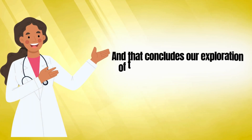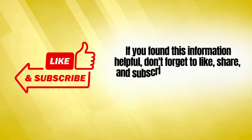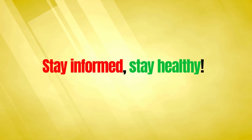That concludes our exploration of the 17 signs of liver damage. If you found this information helpful, don't forget to like, share, and subscribe to HealthQuest for more insightful content on health and wellness. Stay informed. Stay healthy.